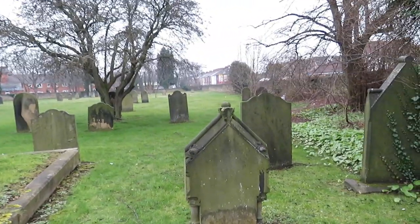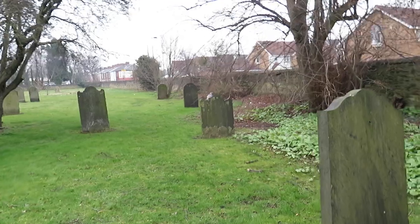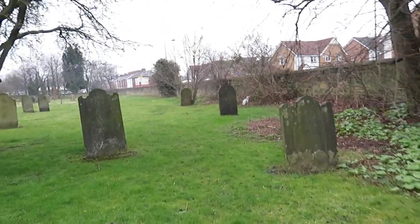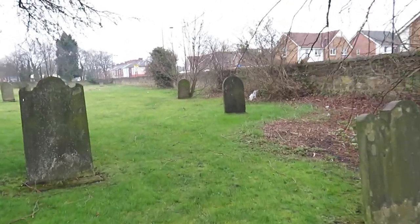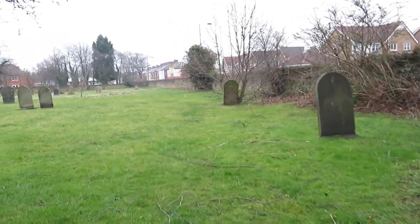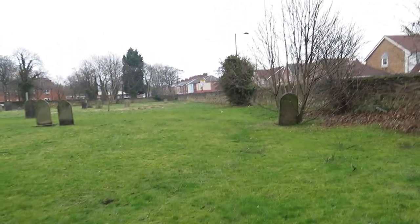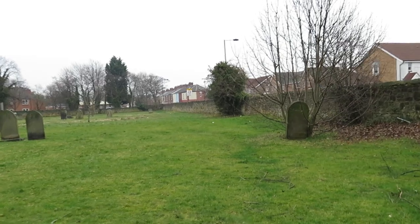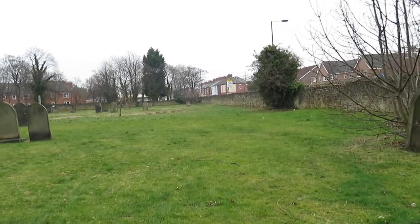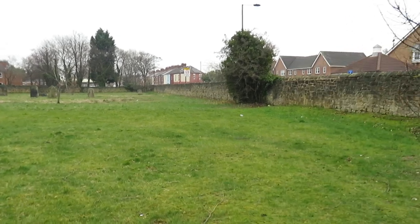We're going to walk down towards where I believe the people are buried from the 1835 pit disaster. The graves were unmarked, but there was always a thought that they were down towards the bottom end of the churchyard, with enough space for both mass graves — for both the 1835 and the earlier 1815 one. The 1815 one was Heaton Main Colliery, but the majority of people killed in that disaster came from Wallsend, hence why they were buried here. There is also a memorial plaque inside the church, but it's not open at the moment.